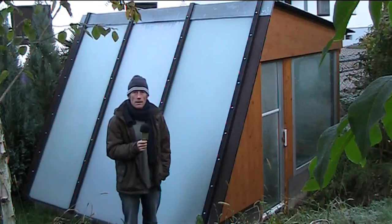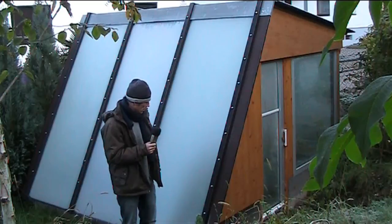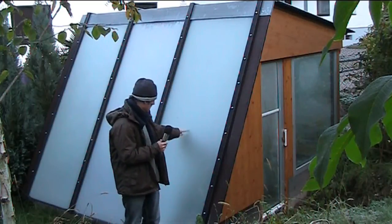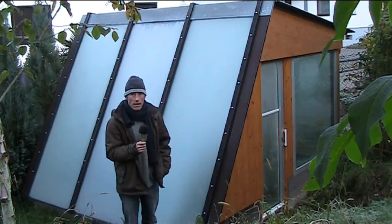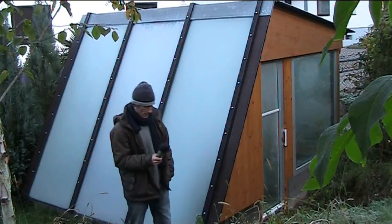Now we're going to have a look in the greenhouse and see if the insulation I did yesterday has managed to keep the inside above zero. It's not looking too good because there's very, very thick ice on there. Let's go in the greenhouse and have a look — it's looking pretty steamed up in there.